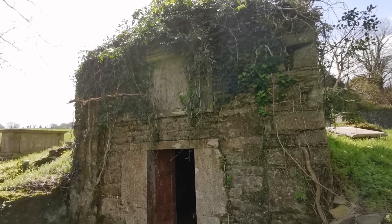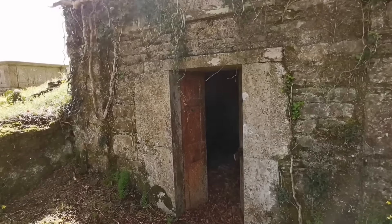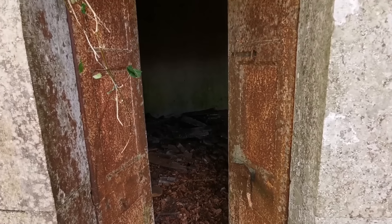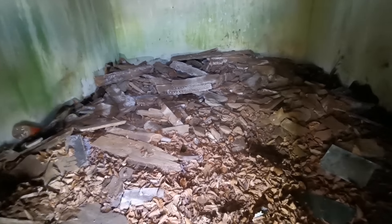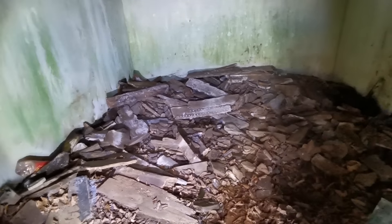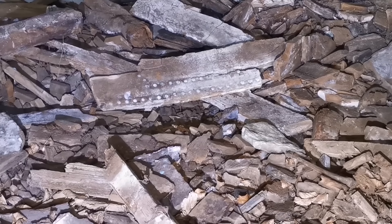Do you think I should look in? Go inside? Hit that thumbs up if you think I should go in there. Look at that - if you like this video, subscribe to the channel, hit that subscribe button if you'd like to see more of these places. Look at this creepy place here, the old iron door - what's in here? Wow - old coffins, all broken up!